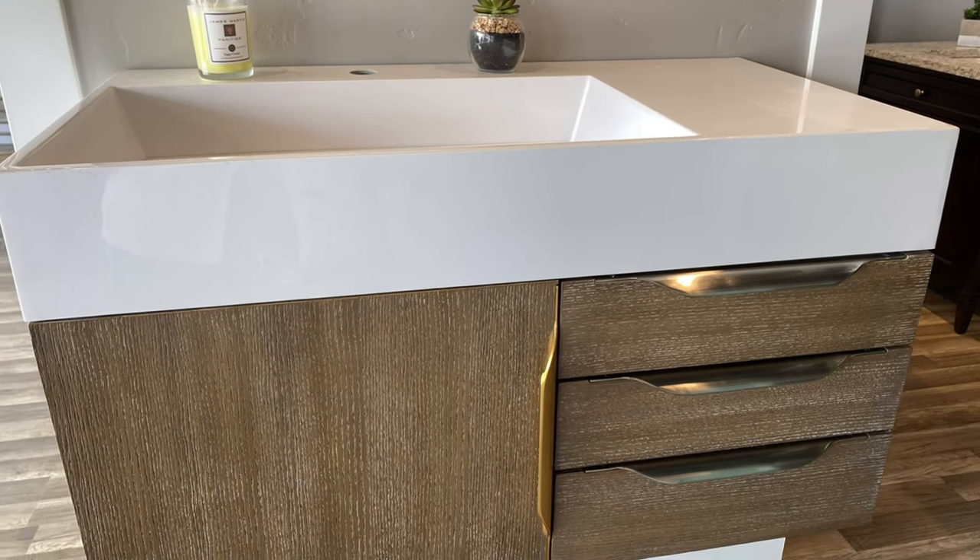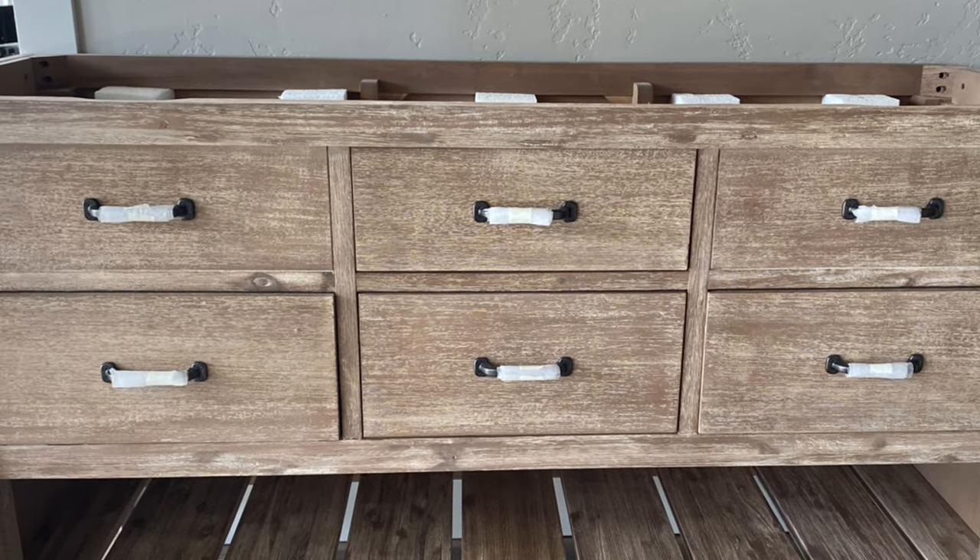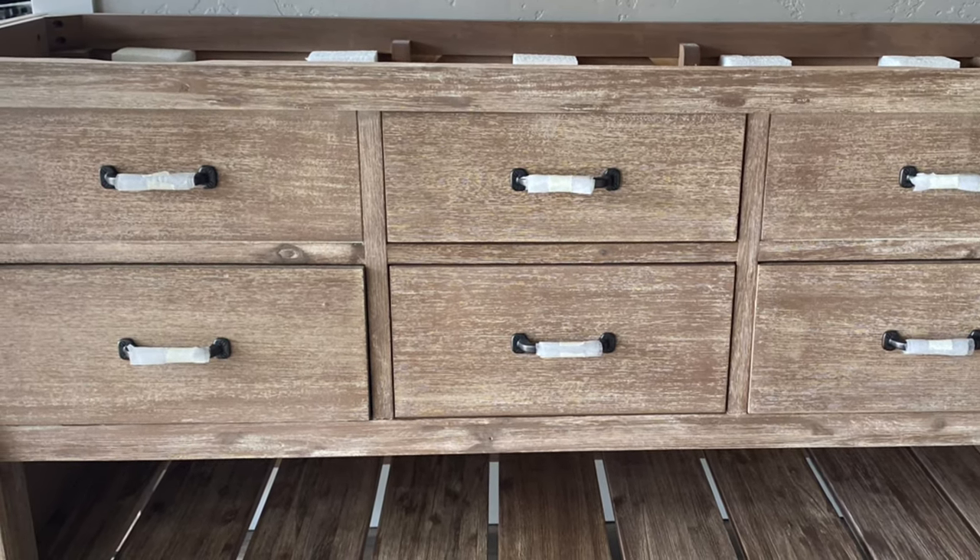Here's a beautiful wall mounted vanity, or floating vanity, from James Martin. This is another vanity that we carry from Fairmont.